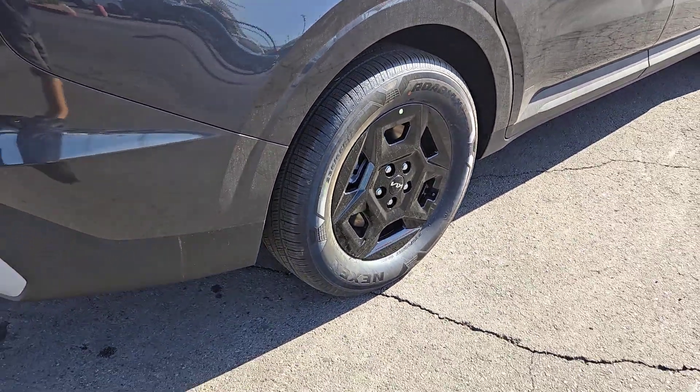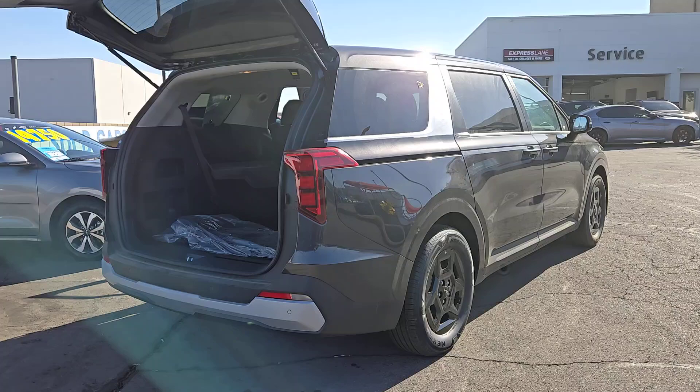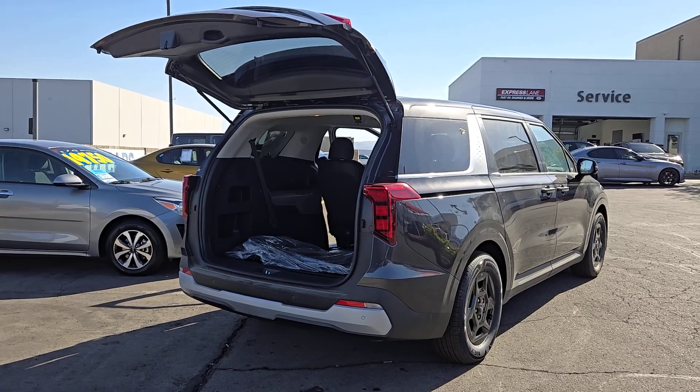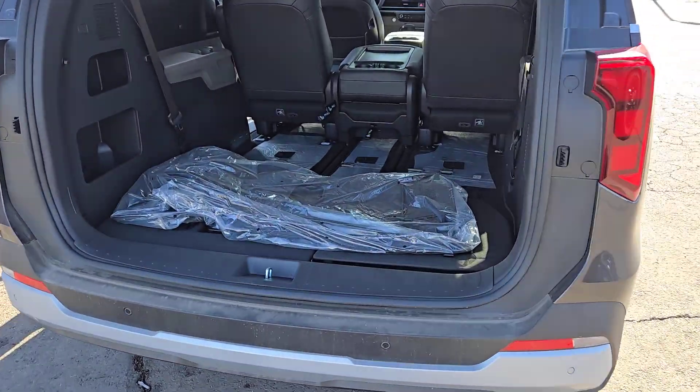These are just some of the great options this vehicle comes with: pre-collision system, heated driver's seat, lane keeping assist, blind spot monitor, third row seat, leather steering wheel, tire pressure monitoring system, floor mats, side airbag, and rear parking aid.